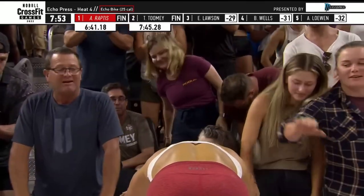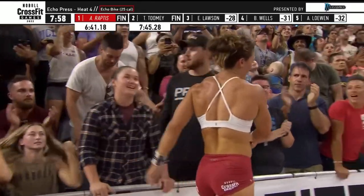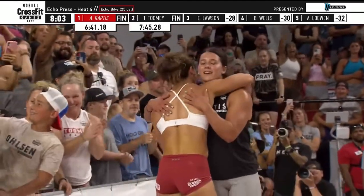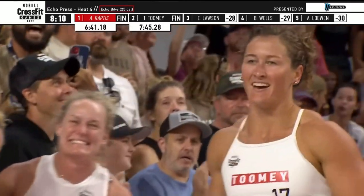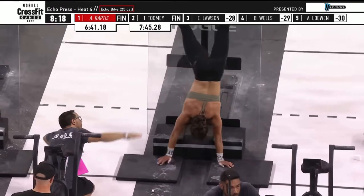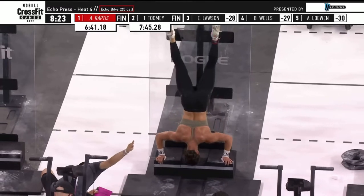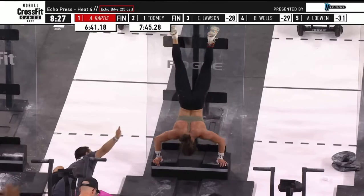Now we have to see what Emma Lawson is able to do. Lawson is still on her final set of handstand push-ups. Emma McQuaid is going to lock up third place in the event. Next best time is Caroline Spencer at 8:36.64, which would be good for fourth. And Lawson — it looks like Lawson has two more reps to go. No rep for Emma Lawson — she still has two remaining.